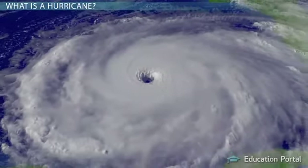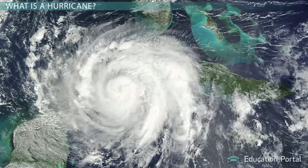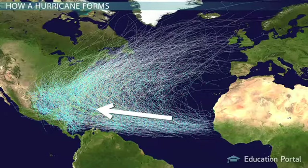Hurricane Andrew in 1992 was a Category 5 hurricane. It's important to remember that all hurricanes, even Category 1 hurricanes, can be dangerous and damaging. Hurricanes follow the path of least resistance, which is why they travel west across the Atlantic, and also why hurricanes rarely hit the west coast of the United States.